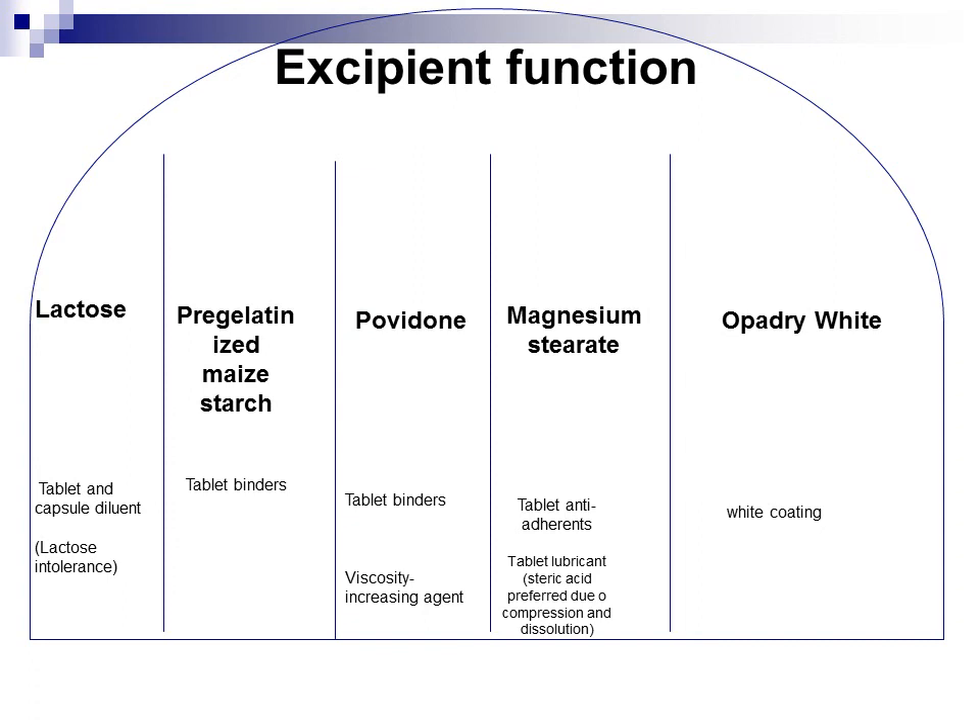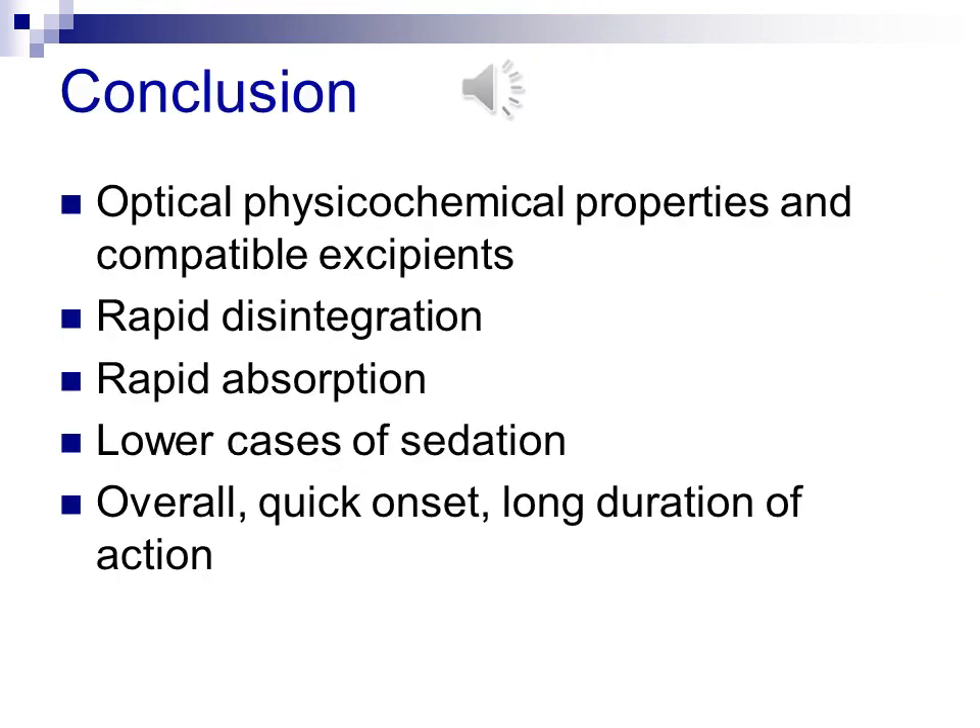The proprietary ingredient Opadry White is a white coating that gives tablets a consistent colour and is required for patient compliance.